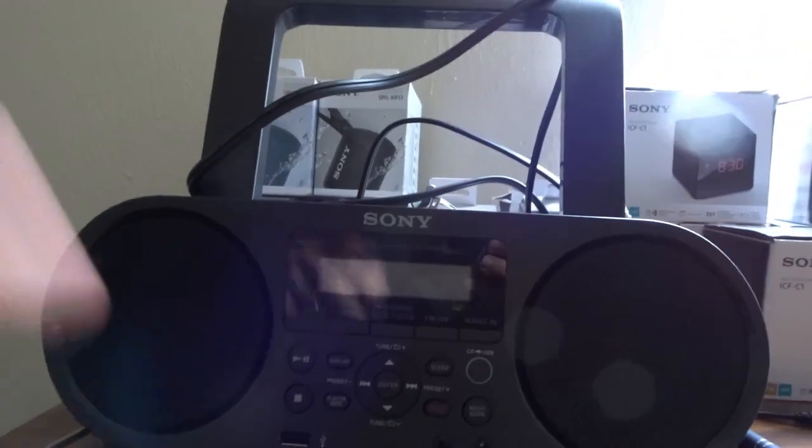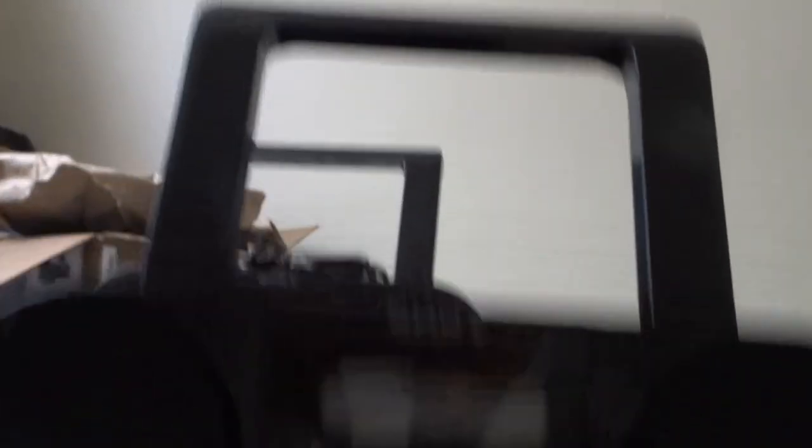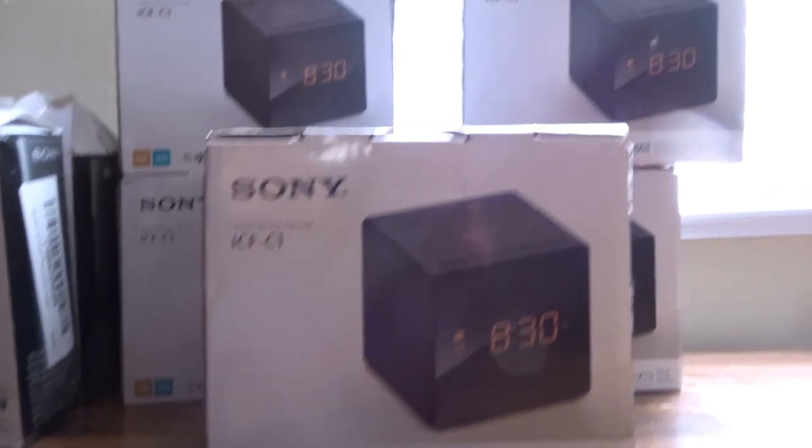So it ended up being seven of these boom boxes — I got one right here and the rest are on the bed. They're really crispy and clean, pretty much brand new, and they go for about $40 to $50. All of them came with cables except for one, so they'll probably sell for around $35.